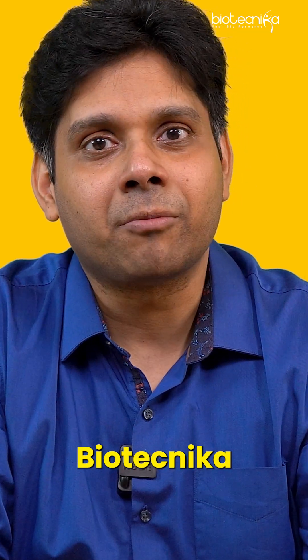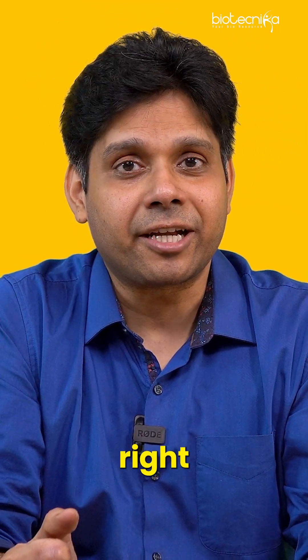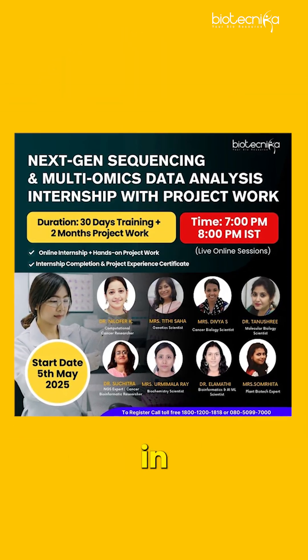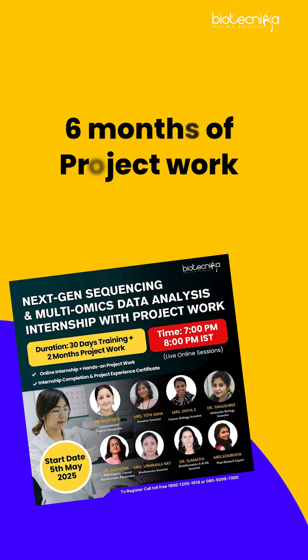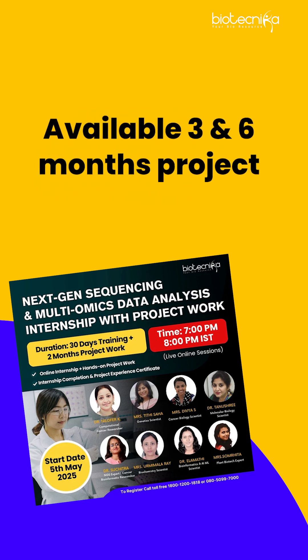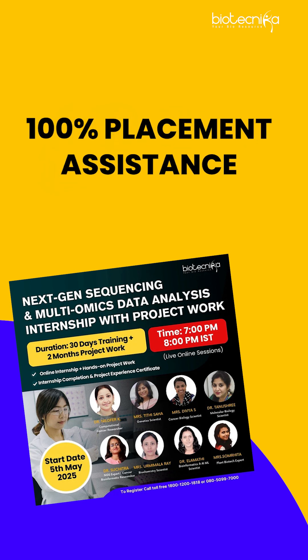That is why Biotechnica brings to you the very foundation of biology. Biotechnica is starting a course — next-gen sequencing in multi-omics data analysis, a hands-on internship with six months of project work. This particular project is an industrial project, not an academic project, and you can also do it in three months as well as six months. You'll be getting a work experience letter from Biotechnica, along with 100% placement assistance.